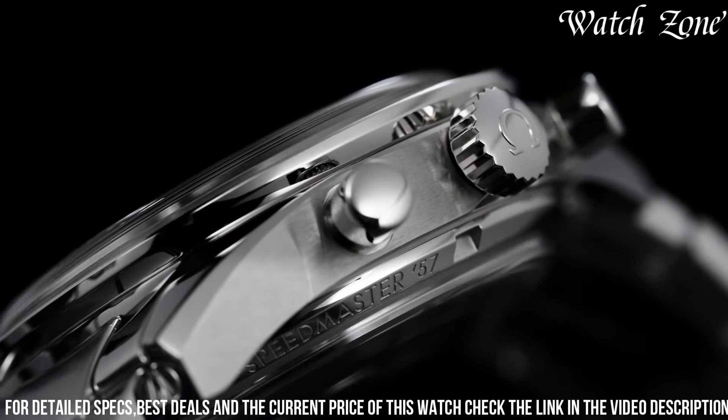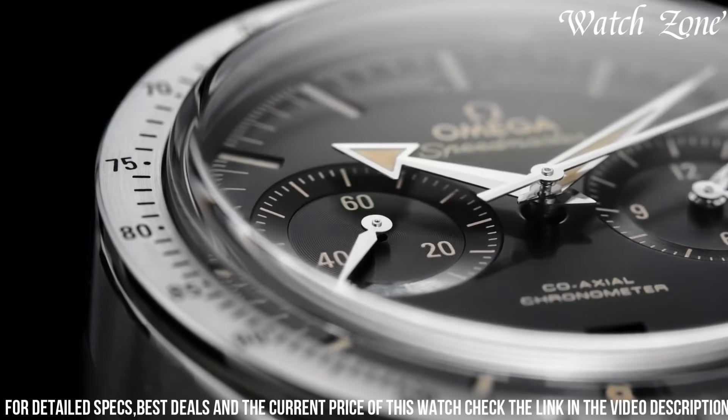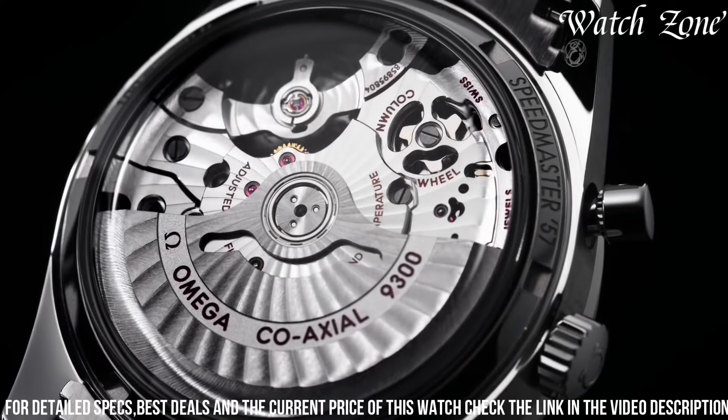With a water resistance of up to 100 meters, it is suitable for everyday wear and various activities. The Omega Speedmaster 57 is the perfect choice for those who appreciate the fusion of vintage design and contemporary technology in a timepiece.